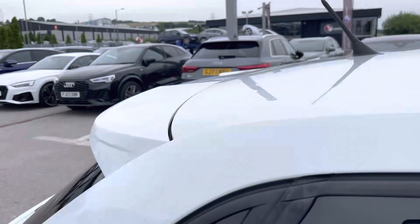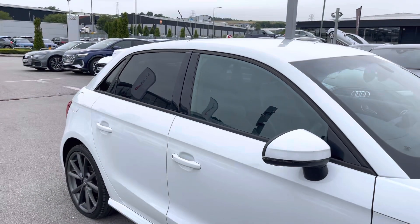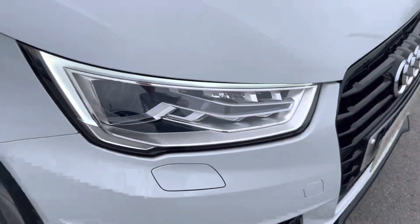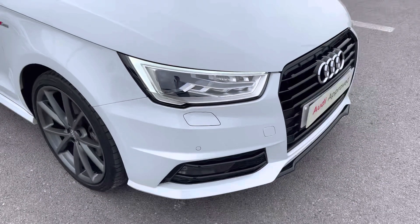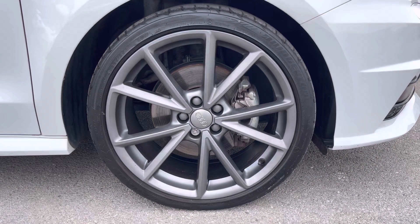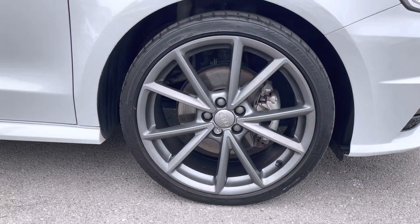This particular A1 is finished in a glistening Glacier White metallic paint which contrasts beautifully with the privacy glass in the rear and rear side windows. The front of the car sports stylish xenon headlights for maximum visibility, alongside amazing 18-inch 5 V-spoke design titanium finished alloy wheels, giving this car the road presence it deserves.